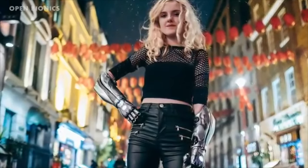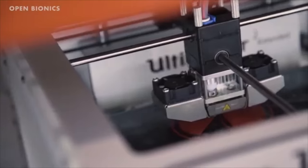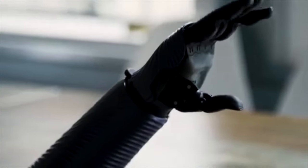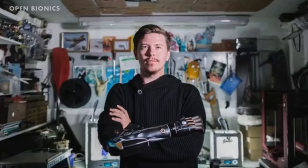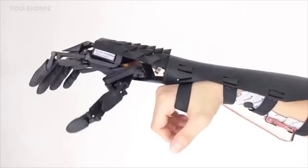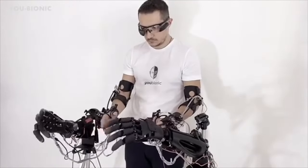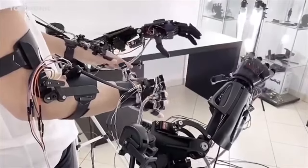Open Bionics creates prosthetics using 3D printing. The hero arm is an arm that responds to the user's muscles. Using electrodes placed on the skin, it can detect the voltage generated when someone flexes their muscles, allowing somebody to control the movements of their robotic arm. And since it is 3D printed, it makes it simpler to create different designs, and children can get new arms printed as they grow. U-Bionic also 3D prints prosthetic arms similar to Open Bionics, but they also 3D print augmented arms. The company sells materials and instructions for a user to 3D print and build their own robotic limbs and human extensions.